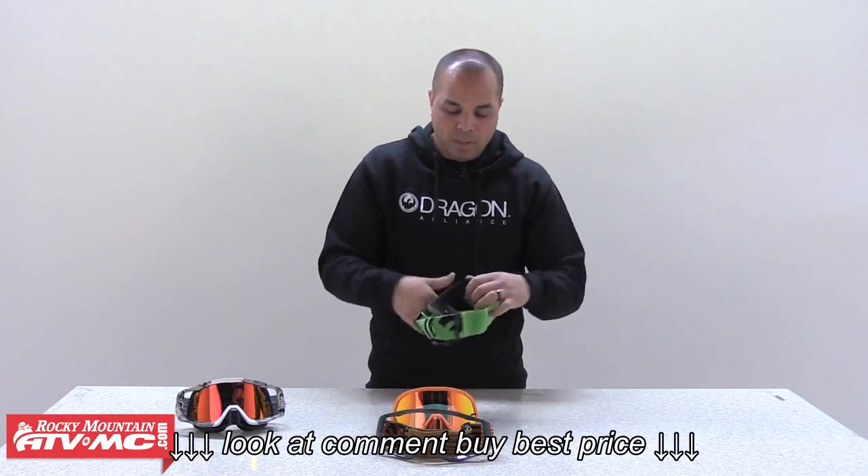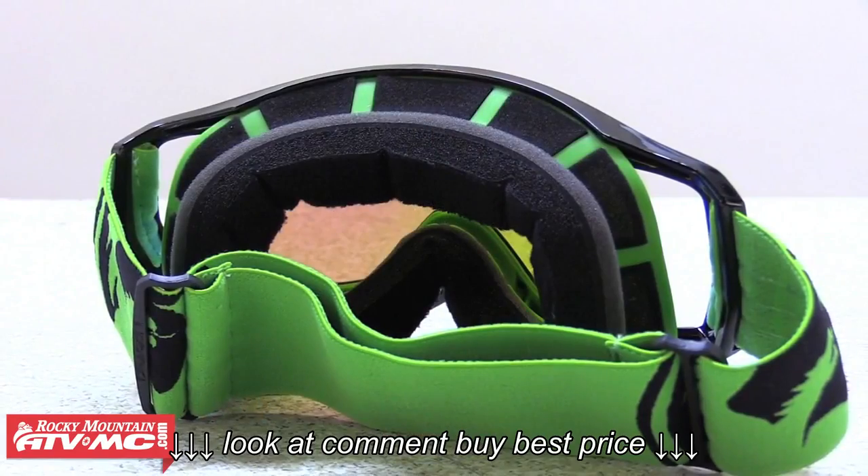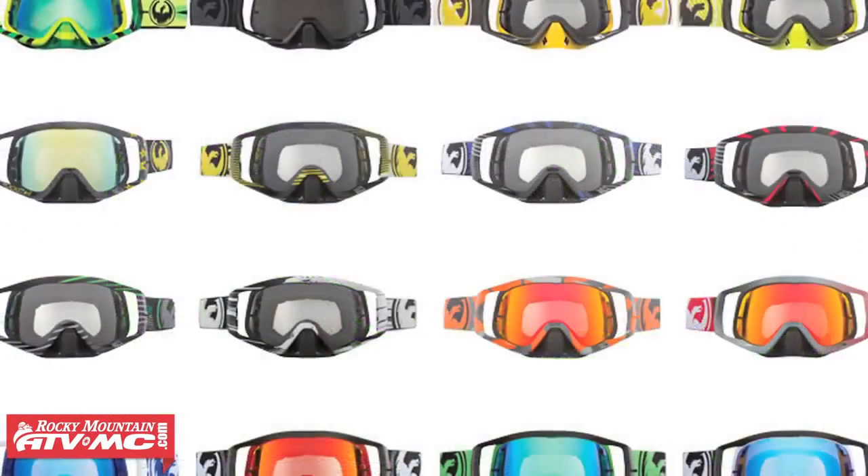As with all of our other goggles: hypoallergenic microfleece liner, quad foam, durable frame, and plenty of different colorways.